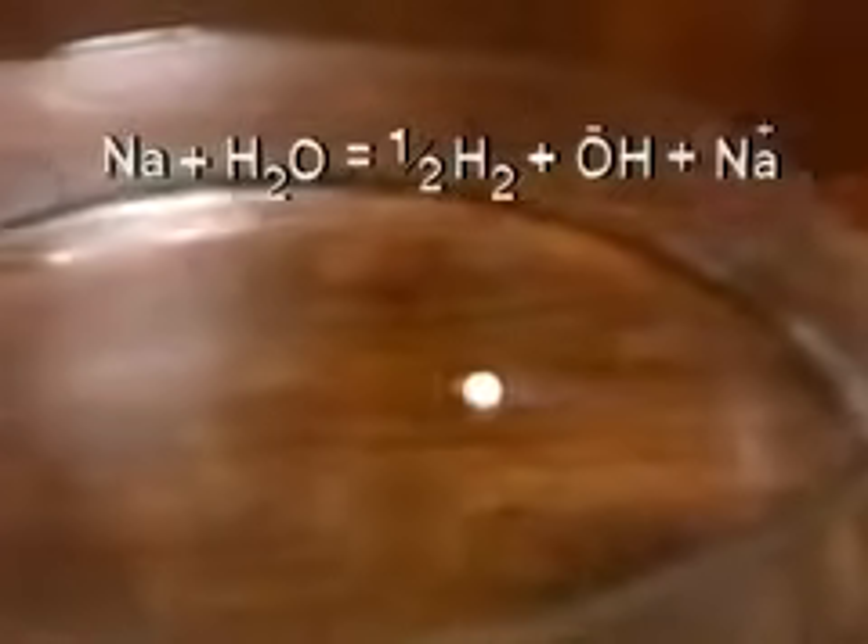Now for sodium. The same sort of thing happens, although the reaction is a bit more vigorous. All the alkali metals react with water in the same way. Let's see an equation for the reaction. Hydrogen gas is produced, and the metal dissolves to give an aqueous cation with a single positive charge.